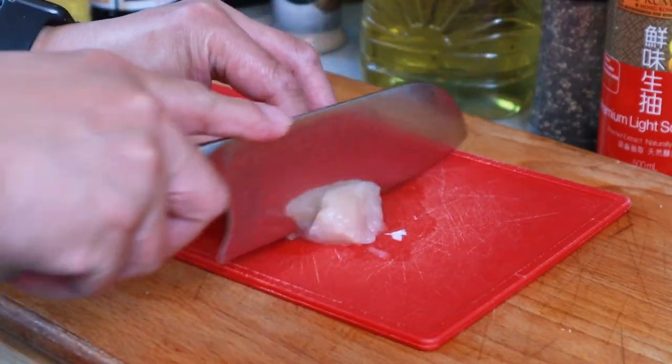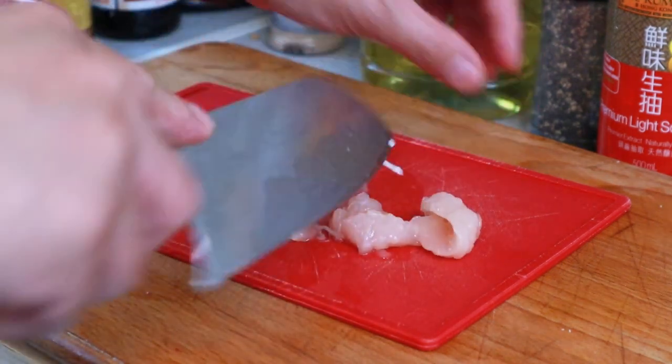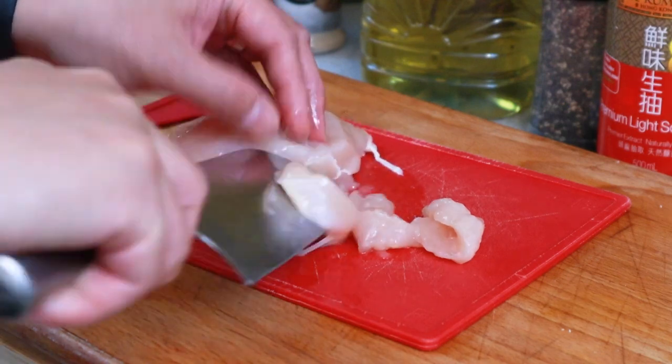Okay, so without further ado, let's get on with the prep. The first thing I'm going to do is slice up our chicken breasts. I've got two chicken breasts here which I'm just going to slice quite thinly, bite size.